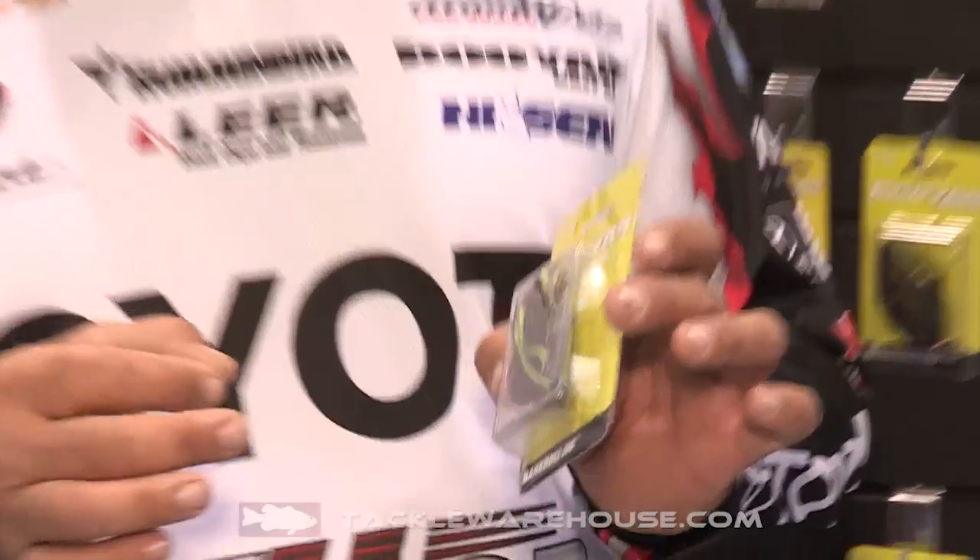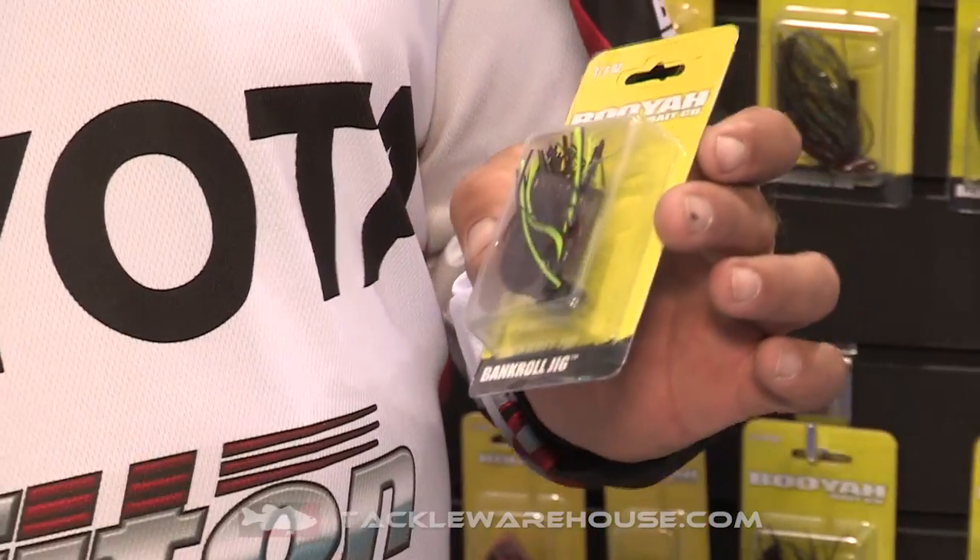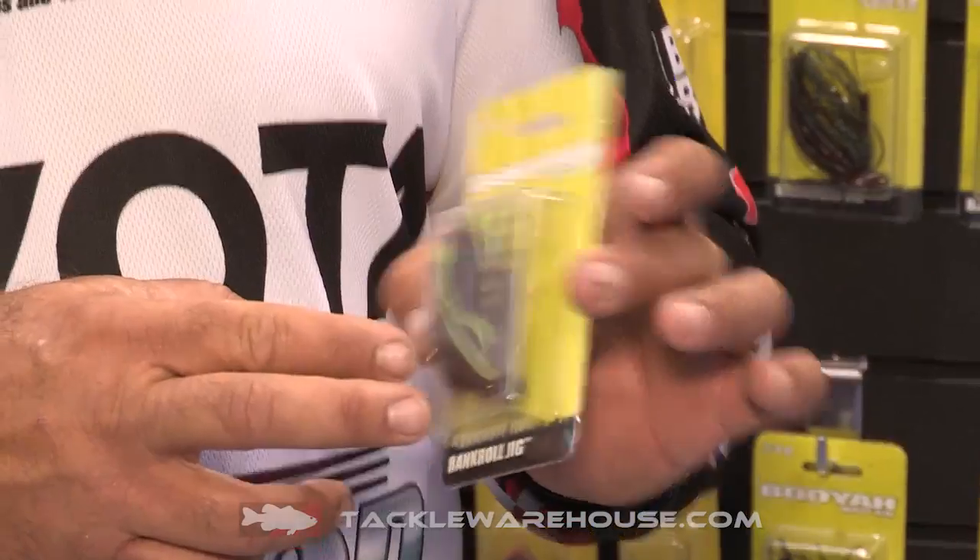We've got some new jigs this year, the Bankroll, and this is pretty much a stand-up jig. It comes in three-eighths and a half-ounce sizes with a four-aught hook. Stands up real nice, comes through the cover really, really easy. Comes in 12 proven colors that you can find at Tackle Warehouse.